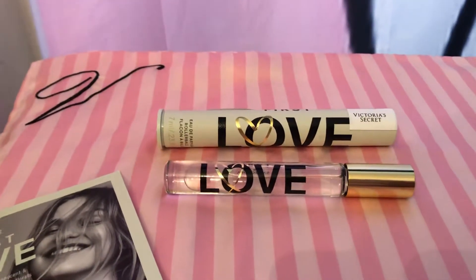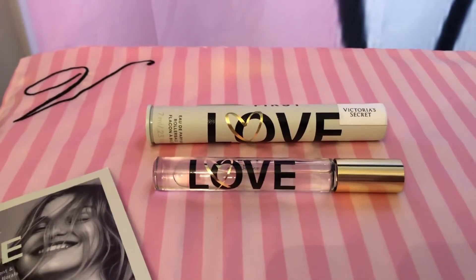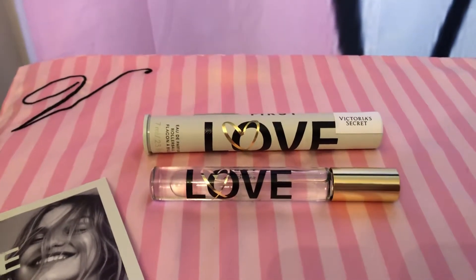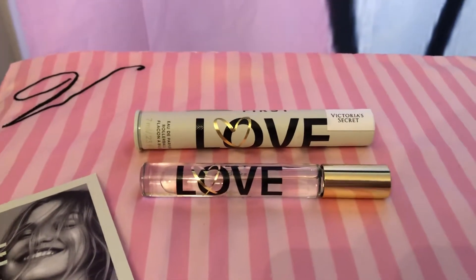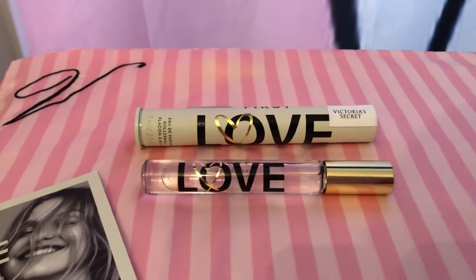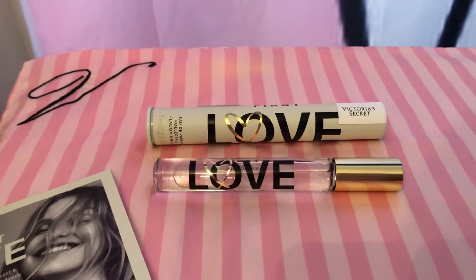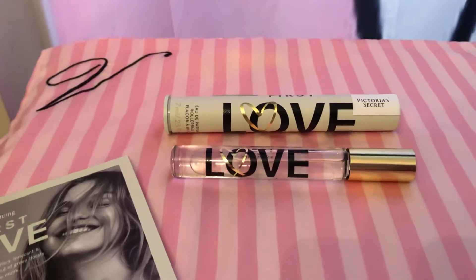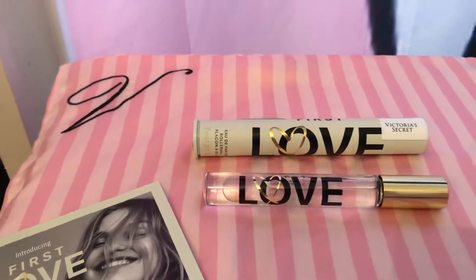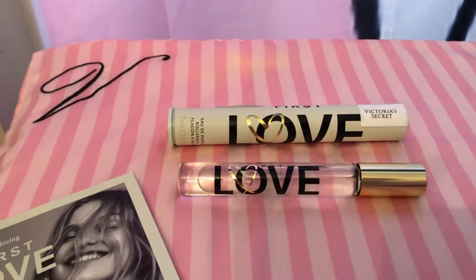Let me know if you guys have tried this scent and if you like it in the comments section. Also subscribe to my channel and hit the notification bell if you want to see more fragrance reviews. I usually try to get the new scents from Victoria's Secret right when they come out. I'm saying that because I got like 1,500 views on one of my fragrance reviews, but I didn't get that many subscribers — I get more views than subscribers. I'm going to go on Fragrantica and let you know what this smells like.